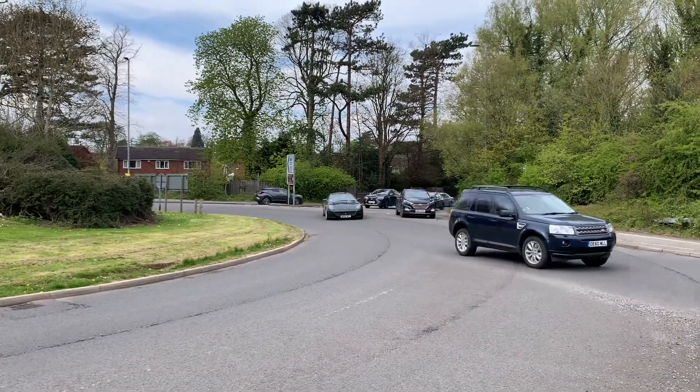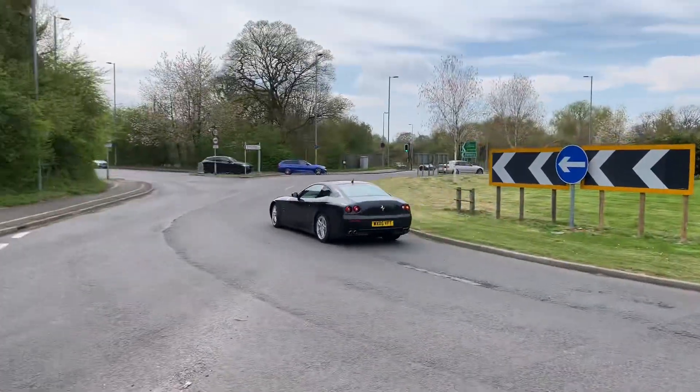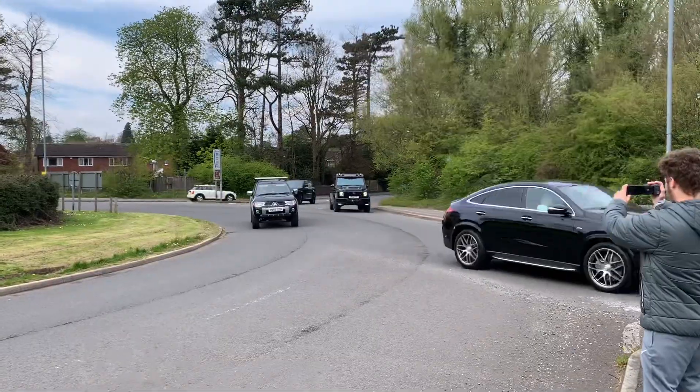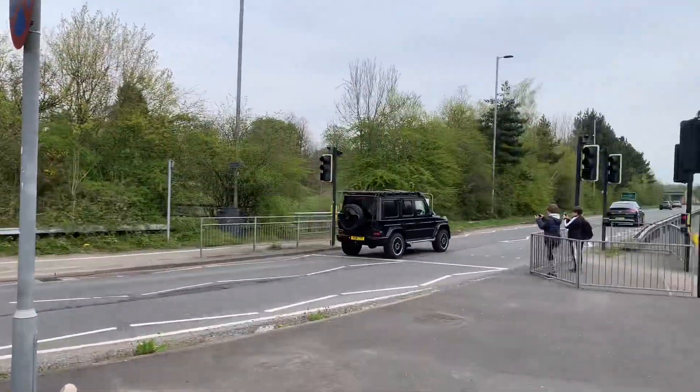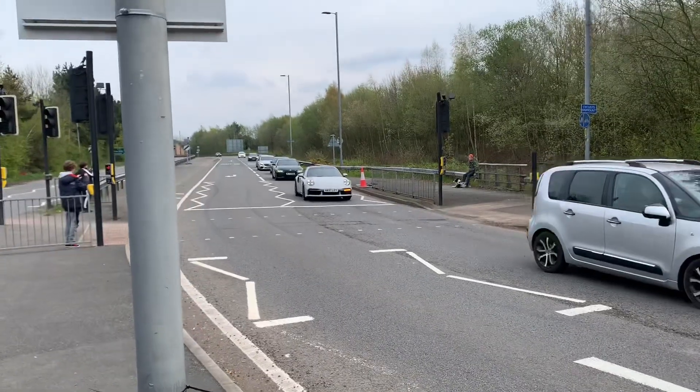Ferrari 612. Brabus G-Wagon with a full Explorer kit on it.